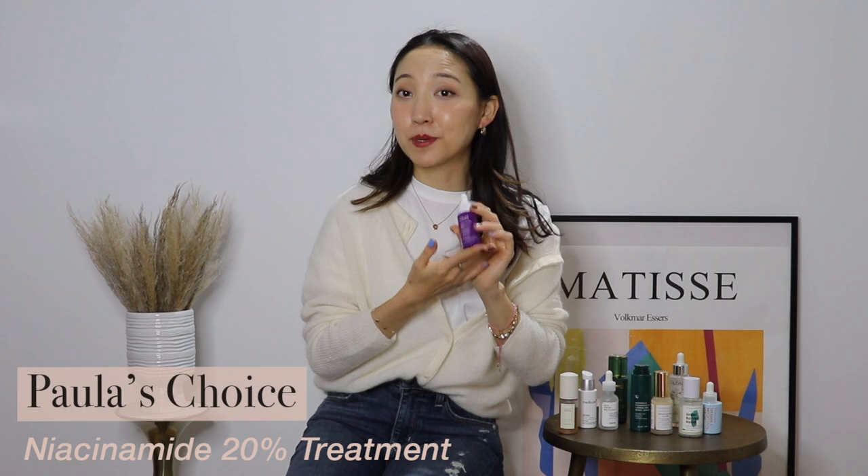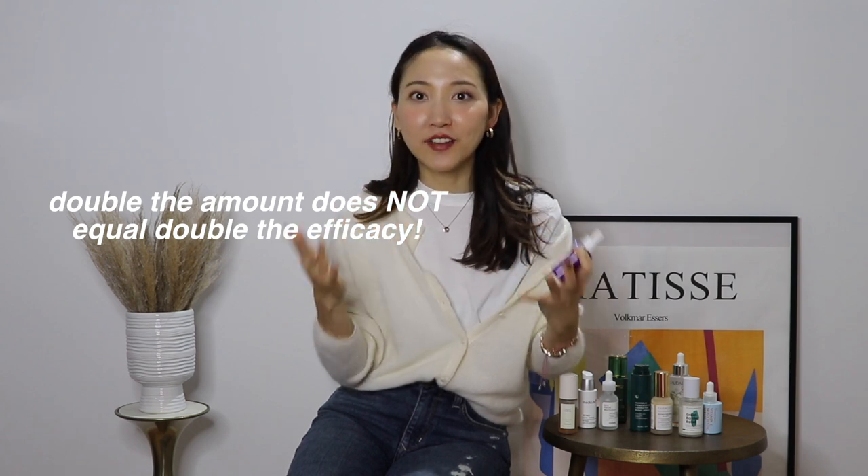The Paula's Choice Niacinamide 20%. I was already a big fan of the 10% Niacinamide booster from Paula's Choice — it's a brand I love, very no frills, and each of the boosters are extremely powerful at targeting specific skin needs. Knowing the 10% worked really well, I was intrigued by the 20% when they first launched it. But I was a little hesitant because usually a higher percentage of a specific ingredient, if it's too high, can irritate my skin. And just like with SPF, double the amount does not mean double the efficacy — sometimes a really high percentage can actually be worse for your skin.